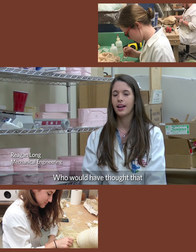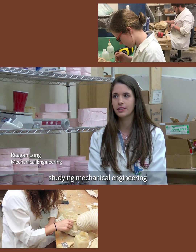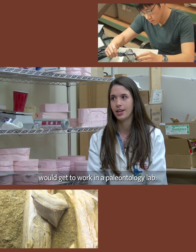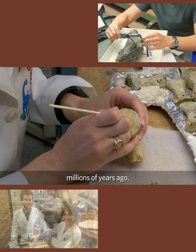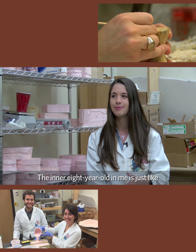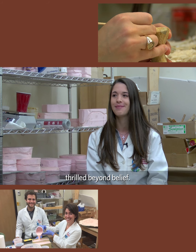Who would have thought that a senior studying mechanical engineering would get to work in the paleontology lab? I am actually holding something that was living and breathing millions of years ago. The inner eight-year-old in me is just thrilled beyond belief.